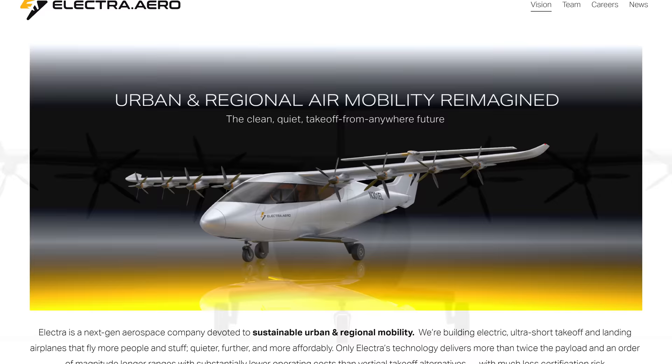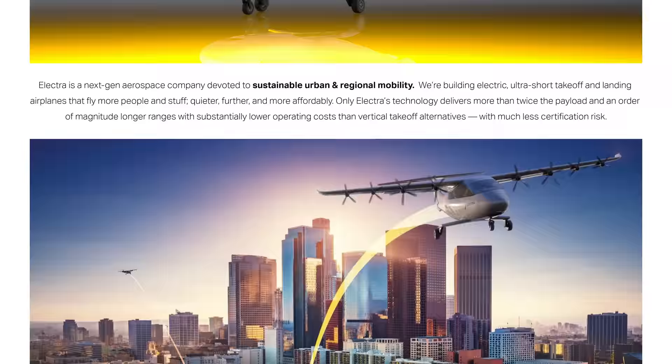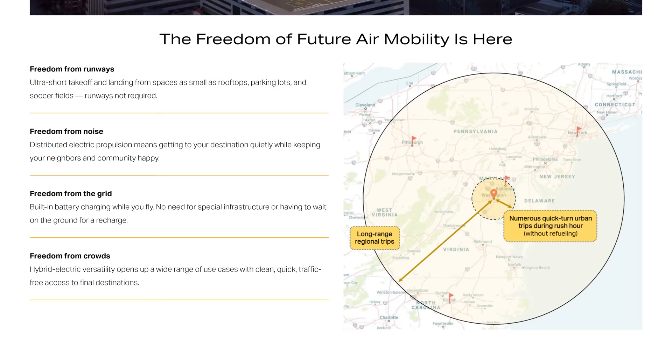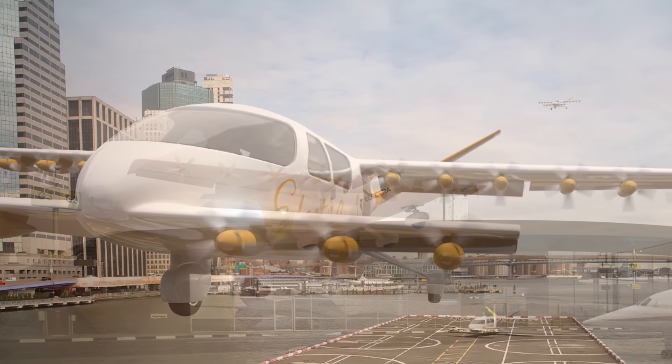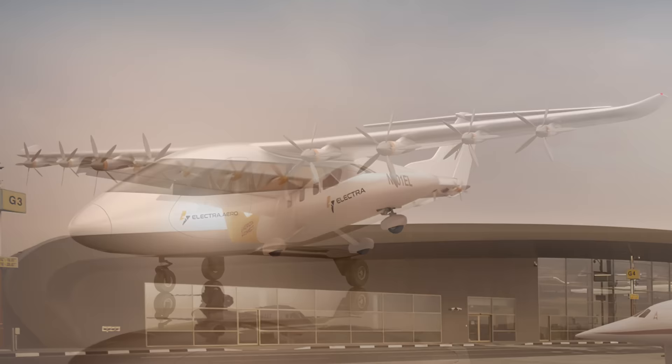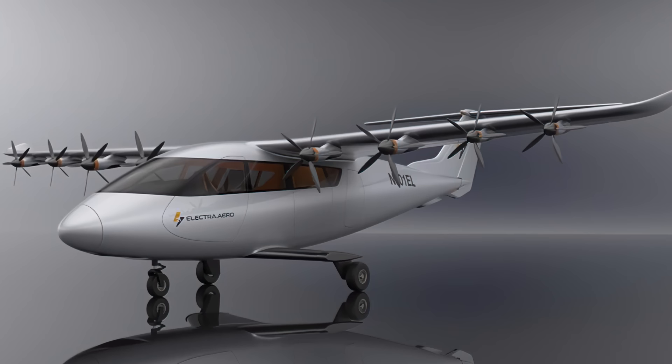Blown lift is a unique aerodynamic technique that tricks the wing into thinking it's much bigger than it actually is. Aside from fancy tricks, the noise-free flight is another freedom garnered from this beautiful vessel, which will keep your neighbors happy. These crafty airbuses were designed to charge the battery while in flight, which is no small feat either. The Electra can transport up to seven passengers and a pilot as far as 500 miles, all while cruising at speeds of 200 miles per hour. The era for clean commercial flight is upon us, and Electra is edging the forefront.